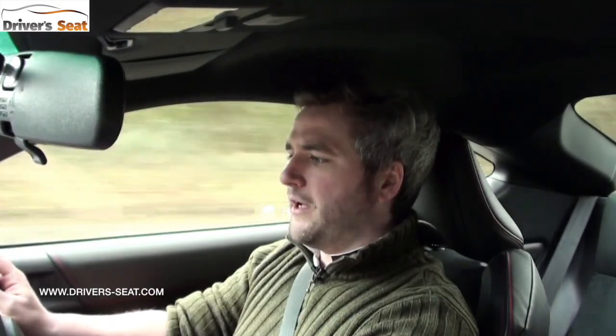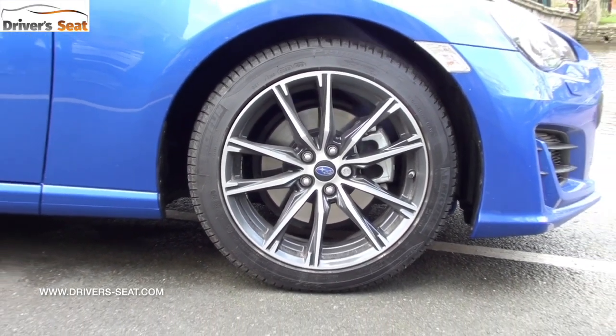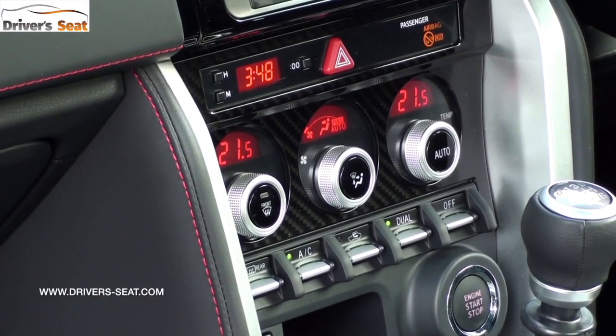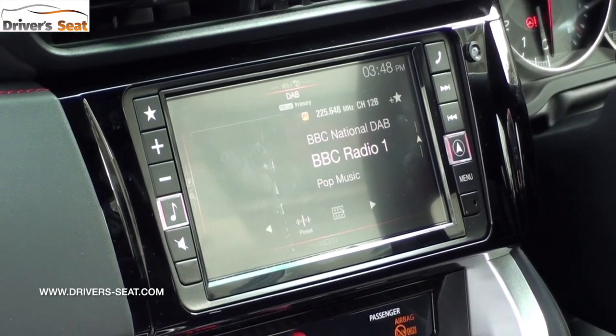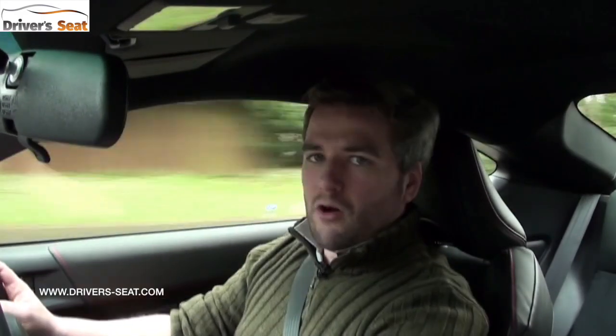It's packed full of kit: 17-inch alloy wheels, heated front sports seats, keyless entry and go, dual zone climate control, a 6.2-inch colour touchscreen infotainment system, and cruise control. It's also got Starlink, but it does miss out on sat-nav.